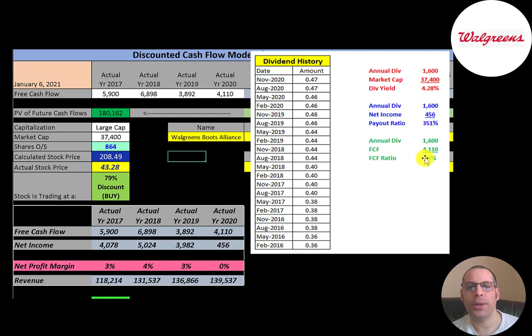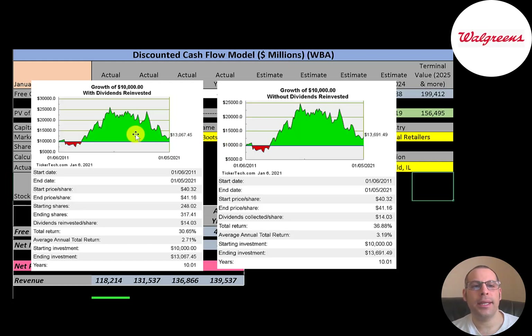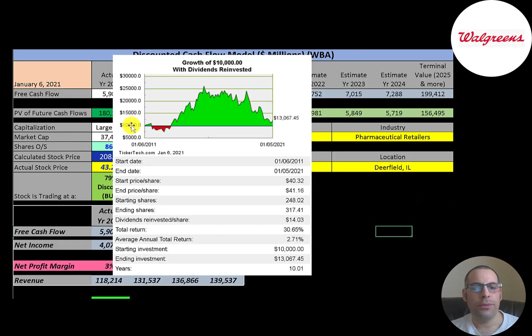If you invested $10,000 into this company ten years ago and reinvested the dividends, you'd have $13,000 today. Without reinvesting dividends, you'd have $13,700 today. If you had put $10,000 in January 2011, you would have been up right away, then down briefly, then made a lot more money — you could have sold for $25,000 at peak. But holding today, you'd be at $13,000, though your investment could potentially go to $30,000–$50,000 in the coming years, or it could go down — stock markets are unpredictable.